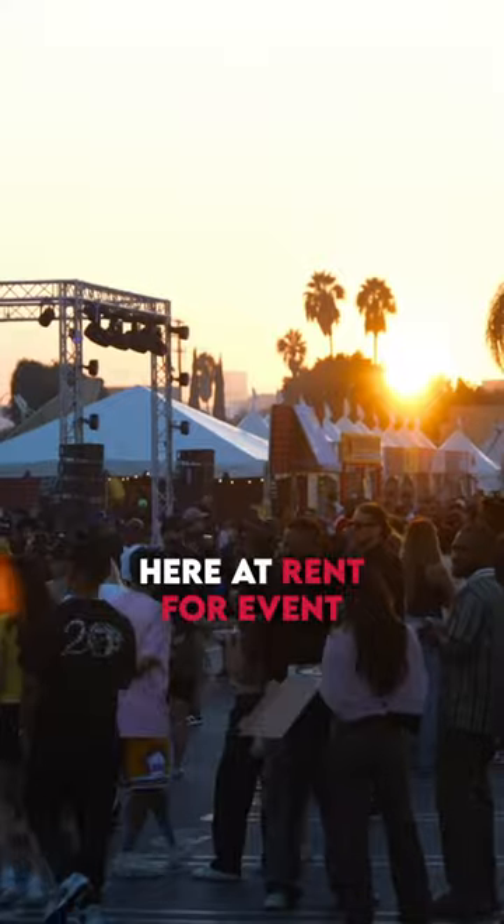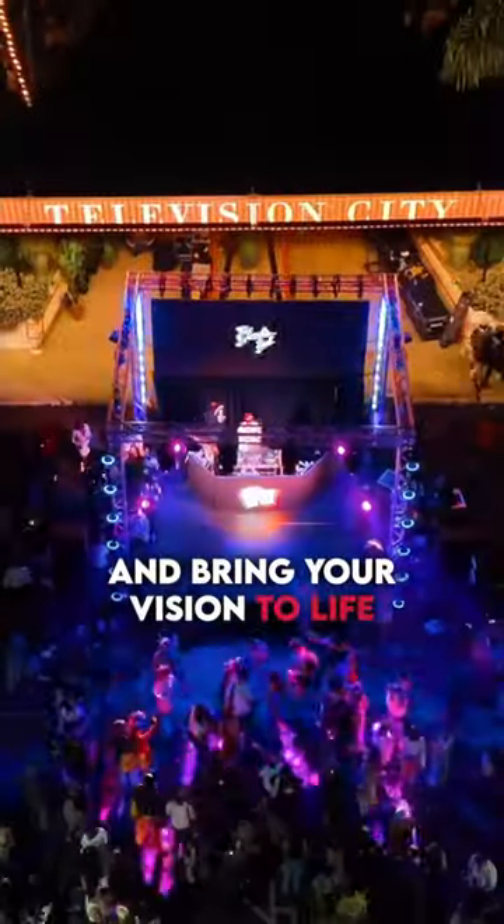Here at Rent for Event, we will light up your venue and bring your vision to life. Rent for Event, nothing but performance.